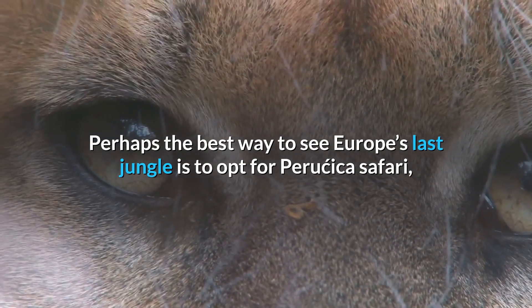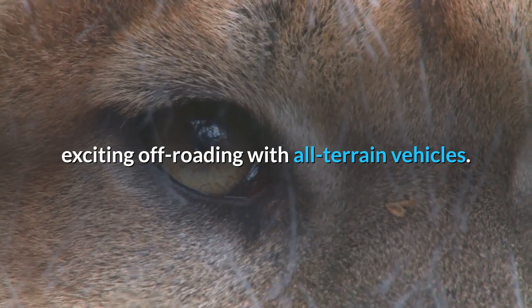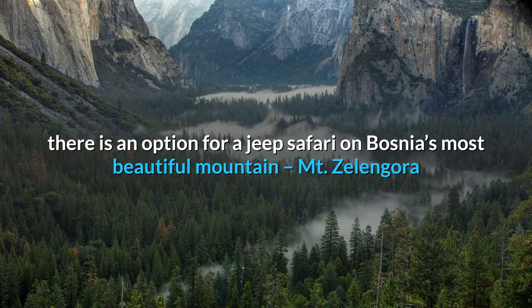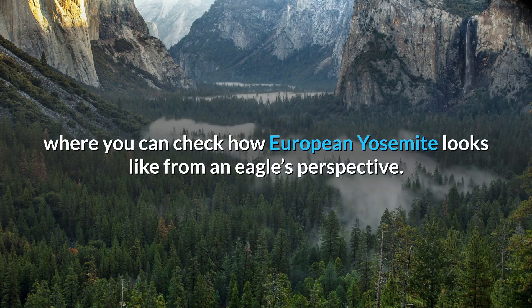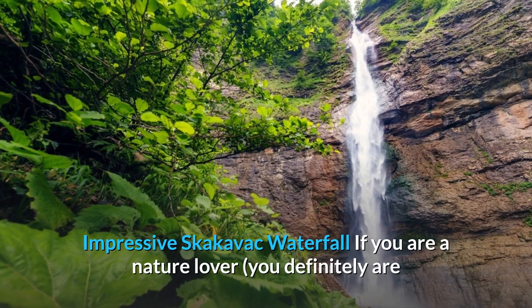Perhaps the best way to see Europe's last jungle is to opt for Peručica Safari — exciting off-roading with all-terrain vehicles. For those who want a longer tour, there is an option for a jeep safari on Bosnia's most beautiful mountain, Mount Zelengora, and some of its eight glacial lakes, where you can see how the European Yosemite looks like from an eagle's perspective.